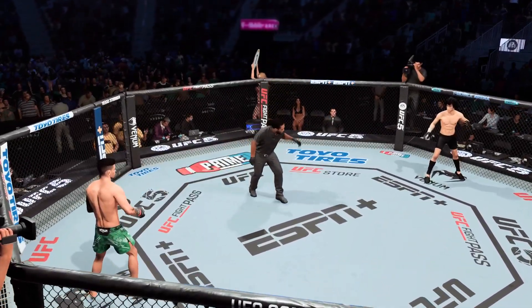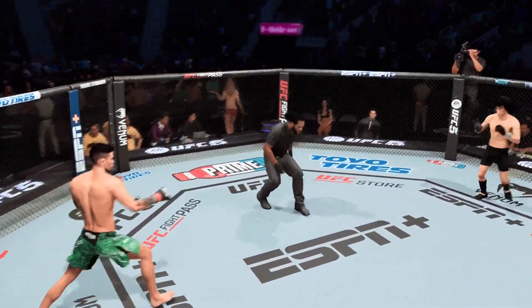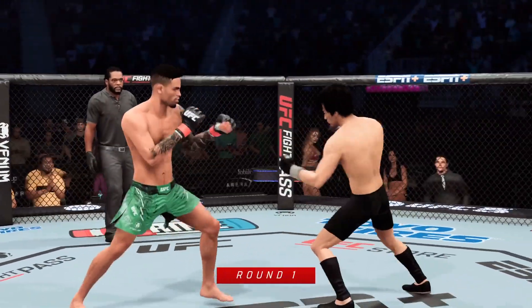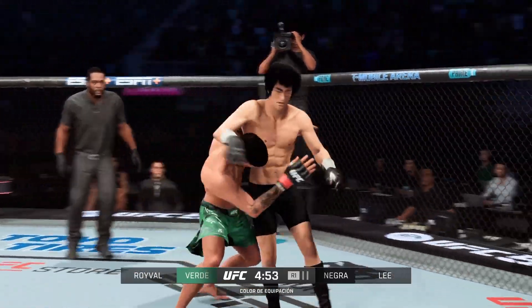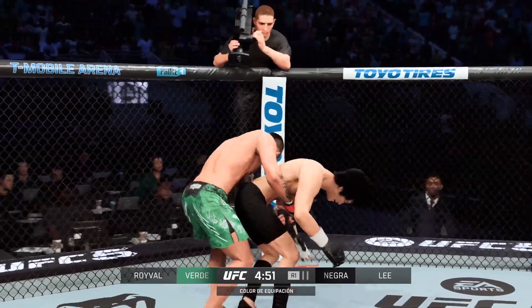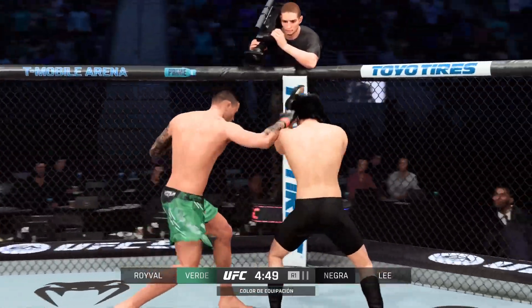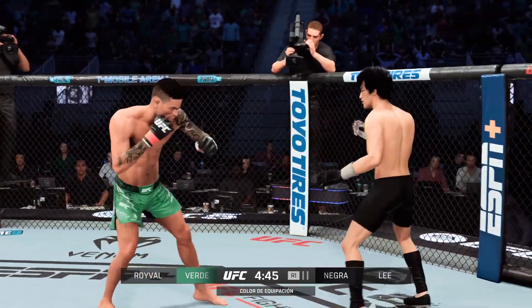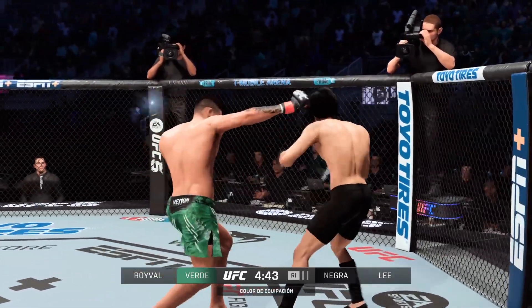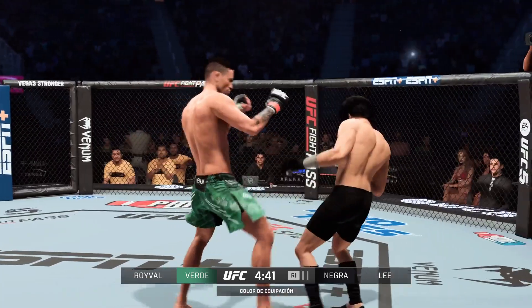You ready to fight? Ready? Early round action here as we get a look at the UFC flyweight contender Brandon Roeval. He believes, to a man, he is the most exciting fighter in this flyweight division — an outstanding mix of knockouts and submissions. And he believes tonight he will get another finish to add to his total. Both fighters hanging down in the pocket and both landing.